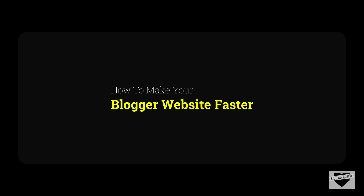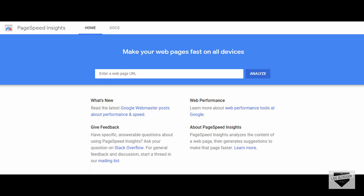Before following these tips, test your website to see the performance. There are many tools that can help you test the loading speed of your website, and they also provide some suggestions to follow to get an optimal speed. One such tool is called PageSpeed Insights by Google.